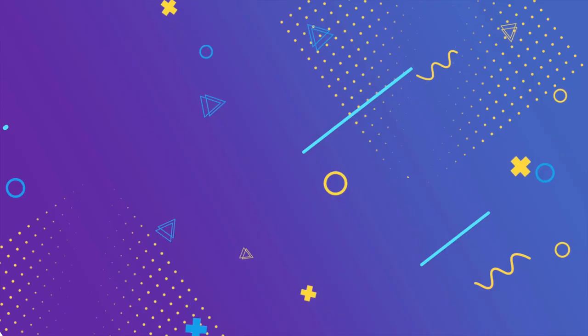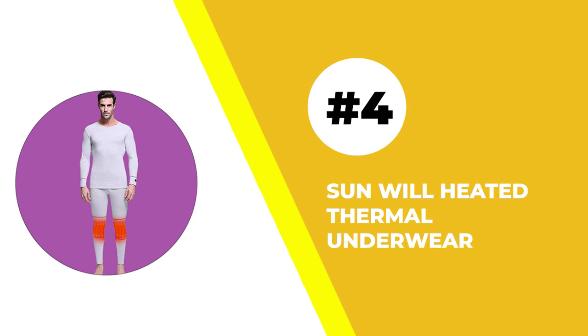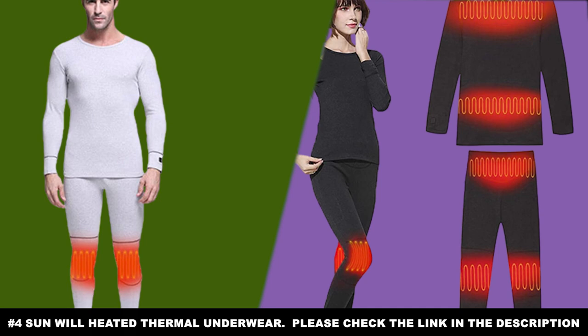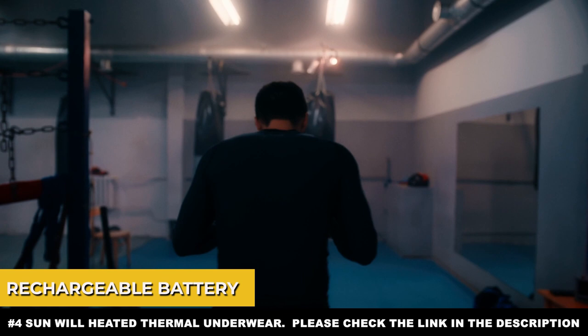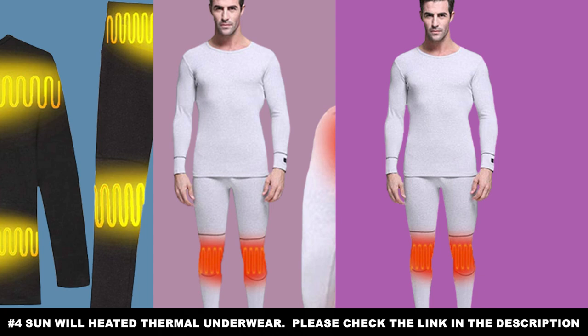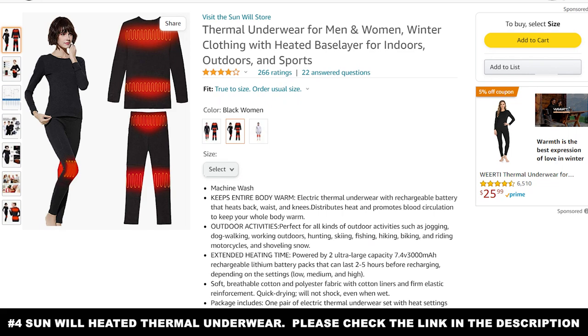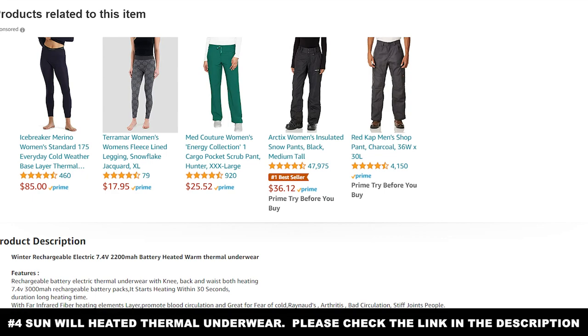Number four: the Sunwill Heated Thermal Underwear. There's a pair of long johns fitting for both men and women — the Sunwill Heated Thermal Underwear. This is the perfect option if you live in areas where it can get extremely cold, and we're talking sub-zero cold. One of its most intriguing features is a rechargeable battery for full body warming, because this pair of thermal underwear is electric. It operates using two ultra-large capacity rechargeable lithium batteries, so it's a good idea to charge these whenever you're not using them. You can wash these in the washer — just remove the battery before you do so, and replace it when you're finished.